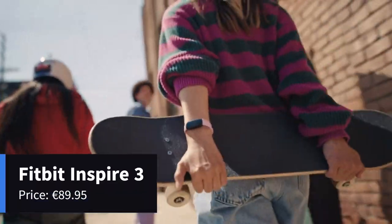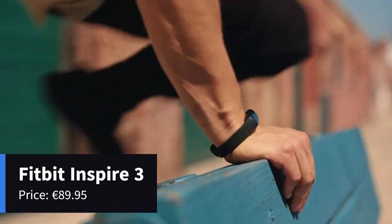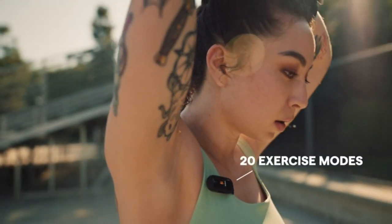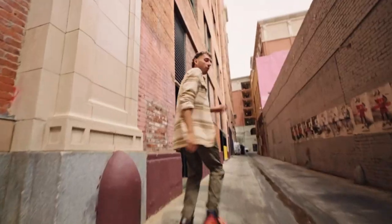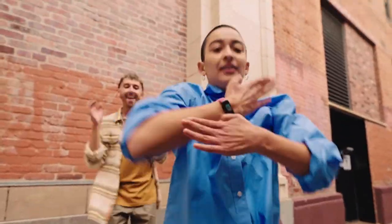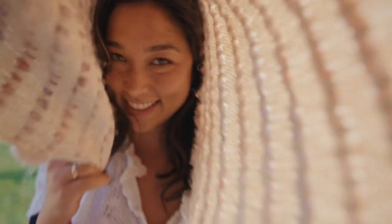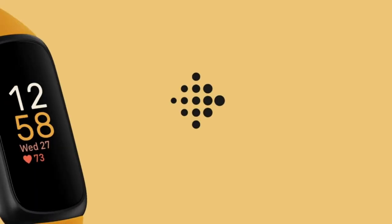Our next contender is the Fitbit Inspire 3. Fitbit is renowned for its fitness-focused wearables, and the Inspire 3 is no exception. This slim and stylish smartwatch helps you stay motivated and reach your fitness goals. It offers 24/7 heart rate tracking, advanced sleep monitoring, and female health tracking. The Inspire 3 also provides guided breathing sessions and personalized on-screen workouts. With up to 10 days of battery life, you can rely on it to keep up with your active lifestyle. The Fitbit Inspire 3 is the perfect companion for those who prioritize fitness and well-being.